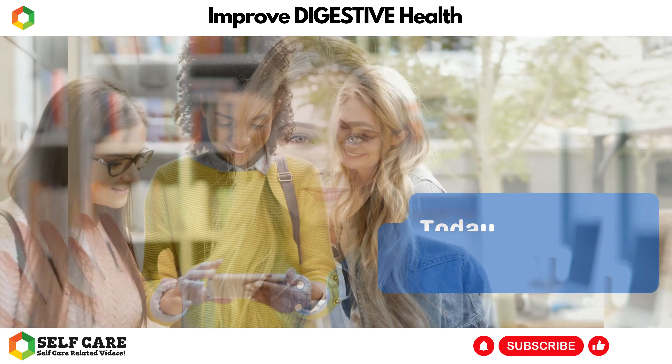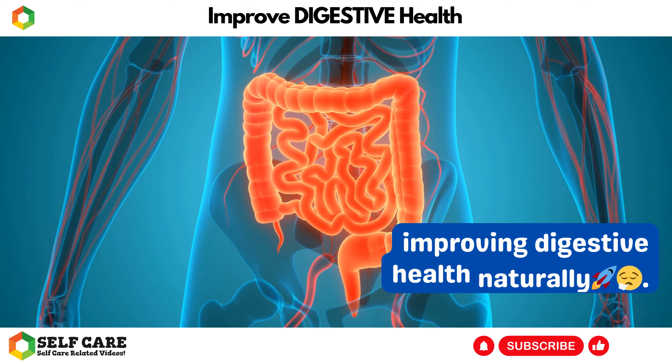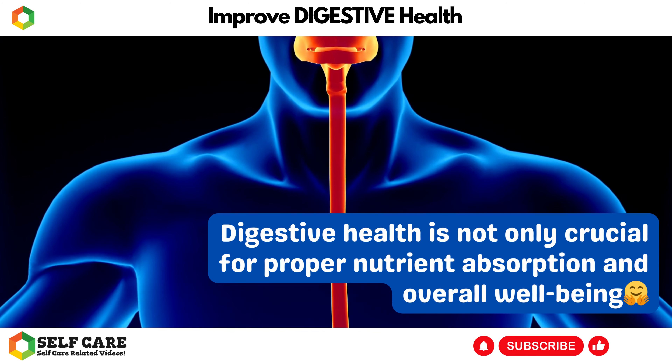Hello, wonderful viewers! Welcome to our channel, where we explore the fascinating world of health and wellness. Today, we have an incredibly important topic to discuss: improving digestive health naturally.